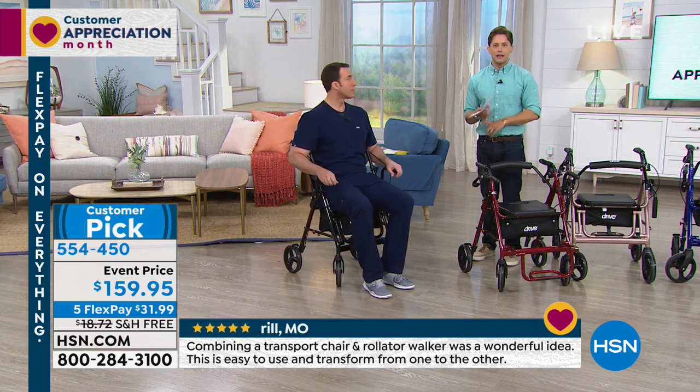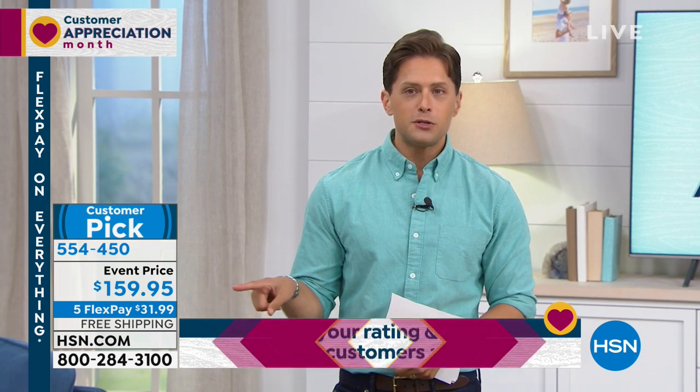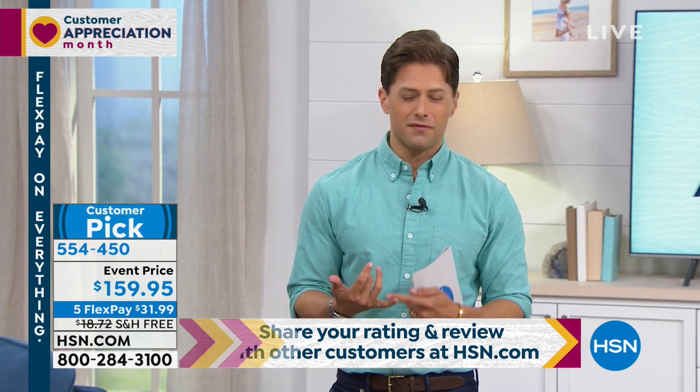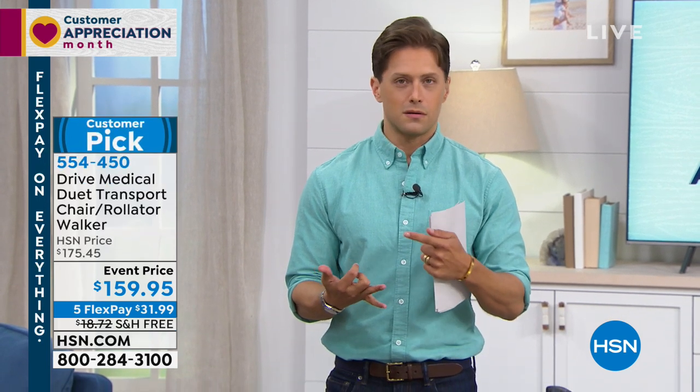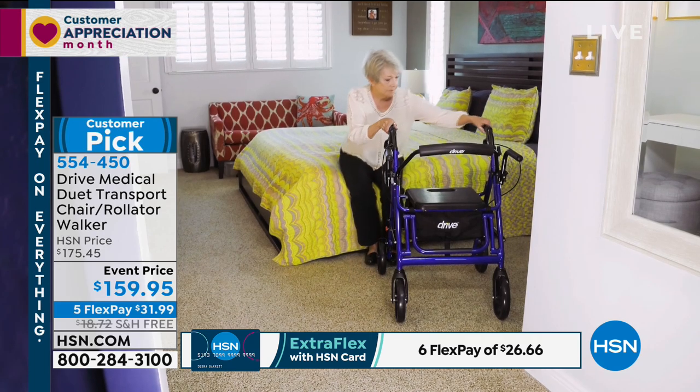FlexPay is available for any major debit or credit card. Free shipping is our bonus to you for shopping during Customer Appreciation Month. You spend basically a dollar a day and you never need to rent a model from the grocery store, theme park, or zoo. You get back to living your fullest life, not feeling like a burden. You join the thousands who have made this a rave-reviewed customer pick to help them live their biggest and best lives.